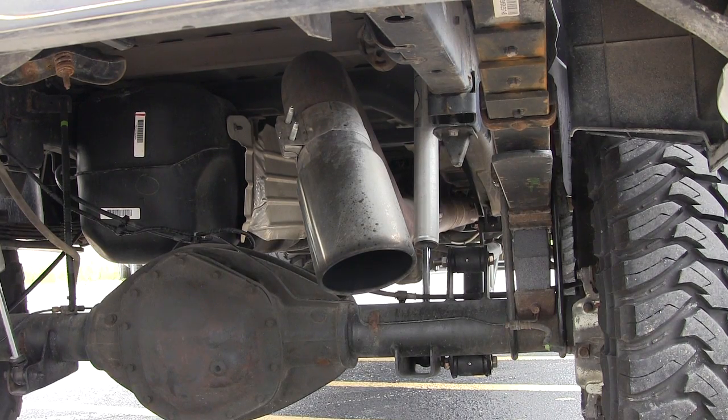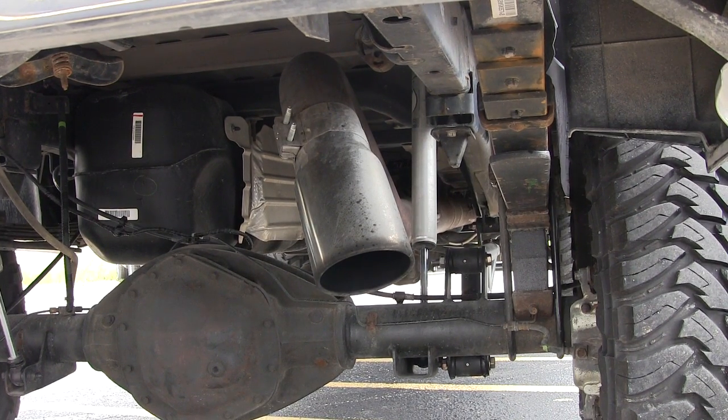I also want to take a second to show you the exhaust on this bad boy. We went with a 6 inch MBRP full custom exhaust from the cat back. You can't get much bigger than that, you can't get much louder than that. You sure make a noise coming down the road, I'll tell you.